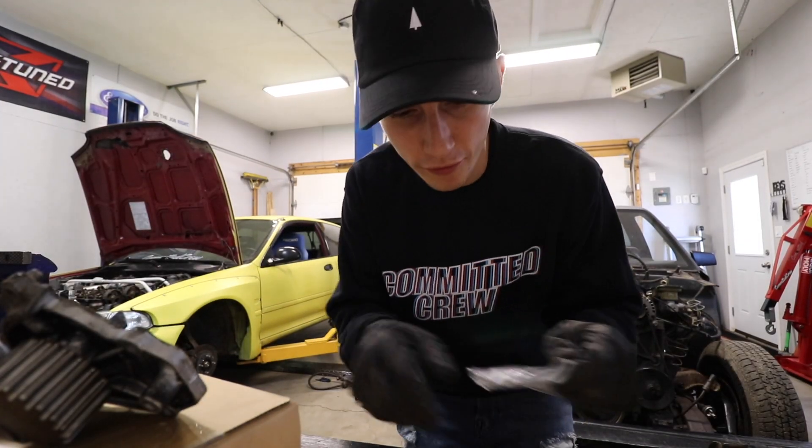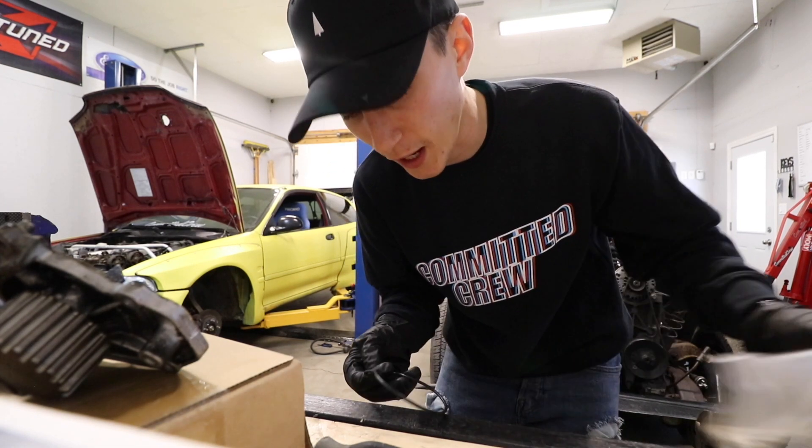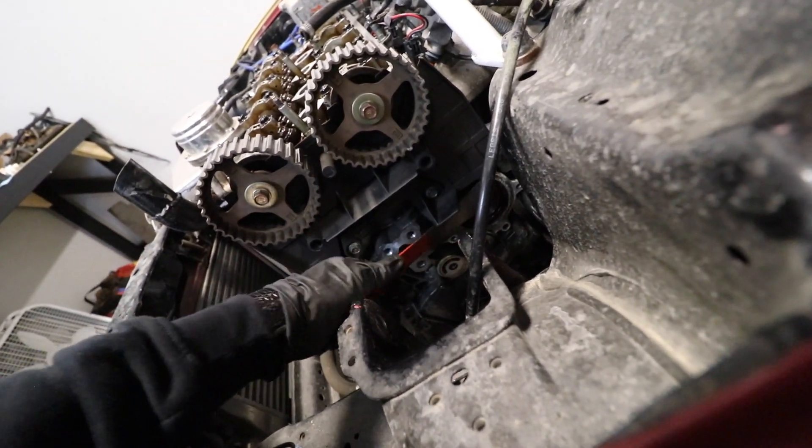Honestly, if I was moving fast, I'd say this is like an hour-and-a-half job easy if you know what you're doing. I'm going to toss this new gasket in and get rid of any of the buildup where the gasket needs to go.